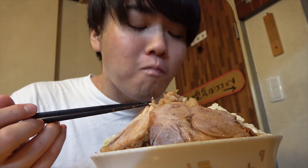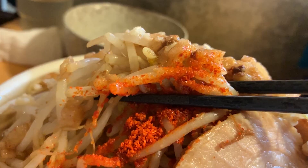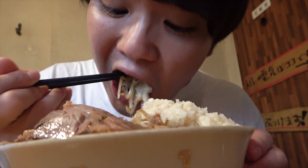Susuru starts off with the vegetables. They're cooked to the point where they're all saggy and are vaguely seasoned! Susuru could already tell it was going to be good just by smelling it, and it didn't disappoint — especially with the added flavor of the back fat!